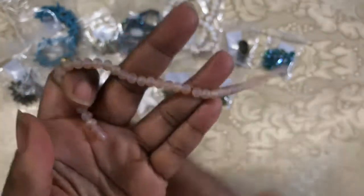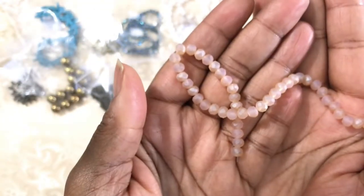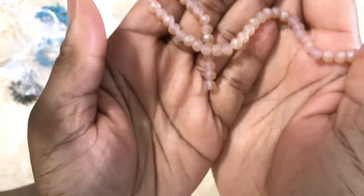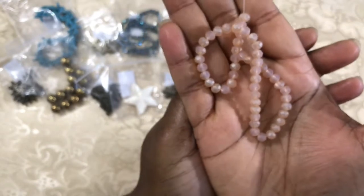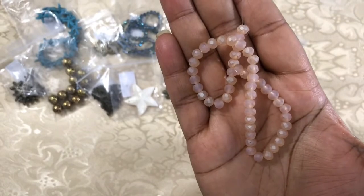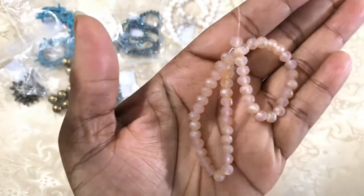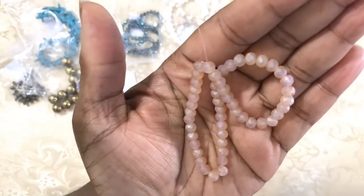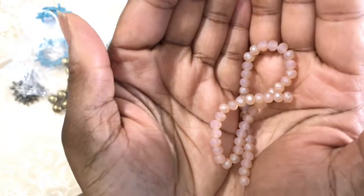Number thirteen is a 7 and a half inch strand of 6 millimeter Chinese crystal rondelle in a matte peach champagne color. It's a matte finish so there's not a whole lot of shine and shimmer to it, but it's a very nice color.